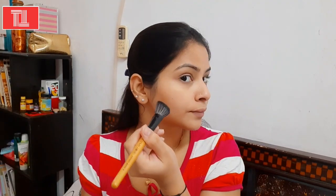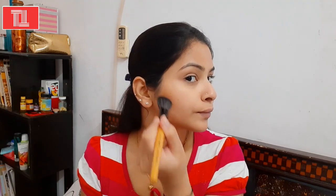Now I am going to use Maybelline contour palette. I like it because you get three things: highlighting, contouring, and blush. I will apply the contour on the jawline — if you have a double chin problem, contour here and your face will look very slim and cute. Now I will apply it on the cheekbones. Your face will look slimmer and more enhanced; your jawline and cheekbones will be highlighted.